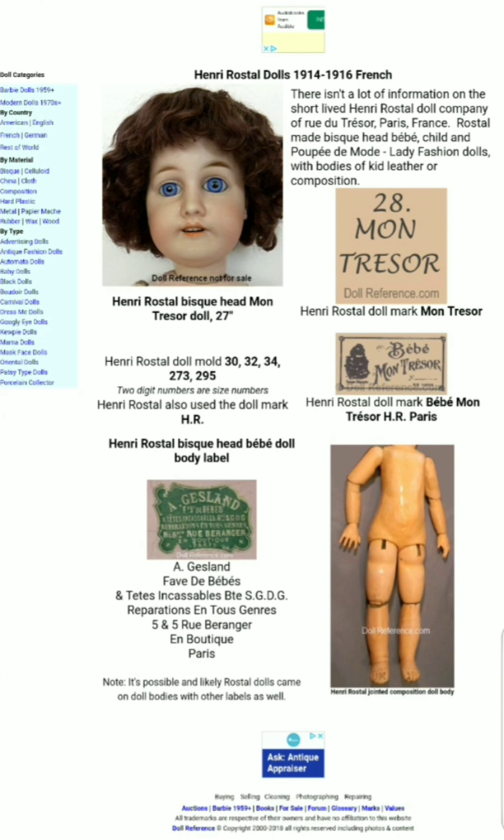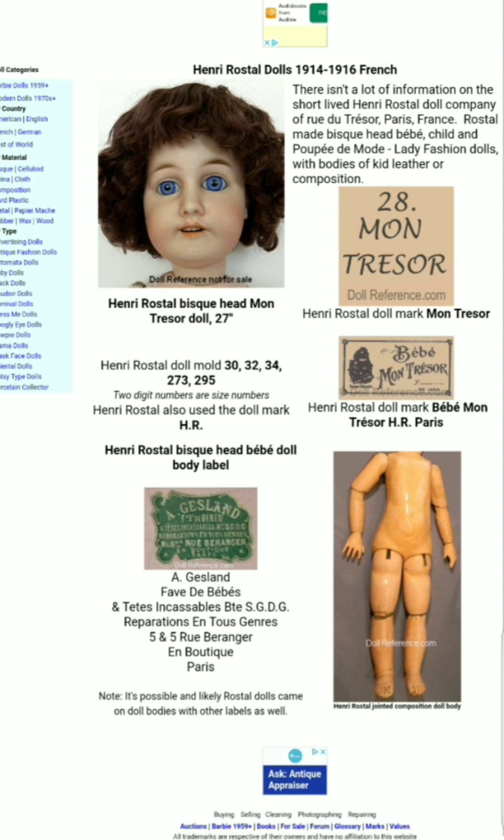Today I'm going to show you a very early French doll from the early 20th century, about 1914 to 1916. It was made by Henry Rostal in Paris, France. The name of the doll — he named it — was called Montresor, and that means 'my treasure' in French.